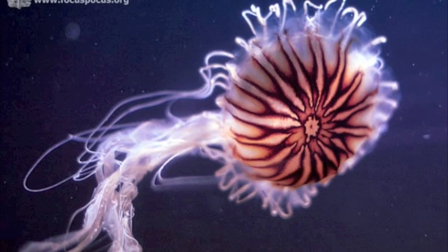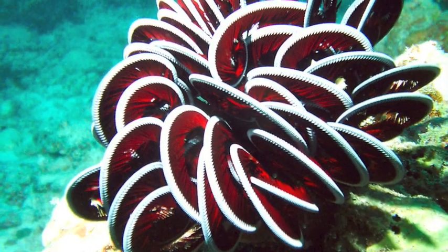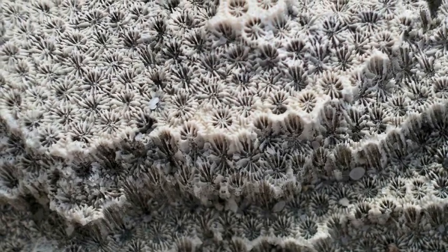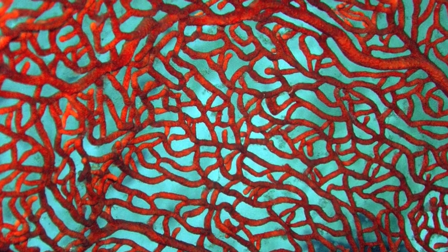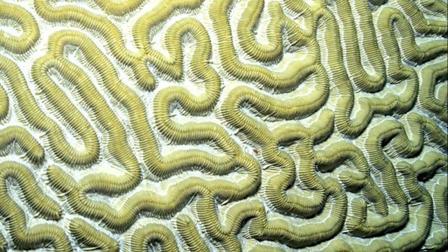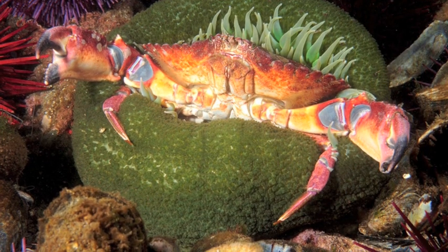The Phylum Cnidaria contains a diverse group of animals, including some of the most colorful species in the world. Cnidaria began showing up in the fossil record about 580 million years ago. Despite some of their appearances, we must remember that they are animals, and as such survive heterotrophically, or by eating. This anemone is enjoying a crab dinner.